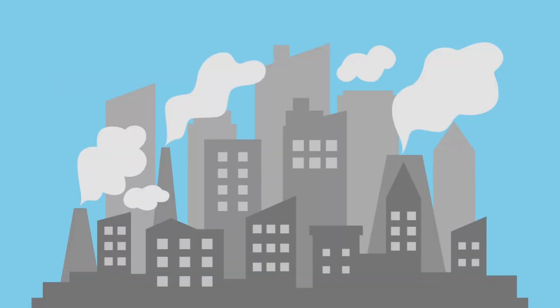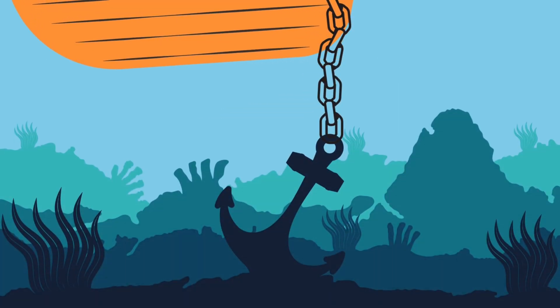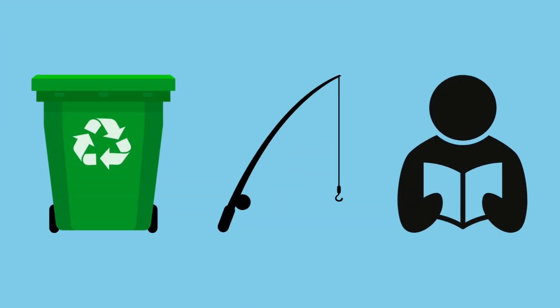But they're in danger because of pollution, overfishing, and harmful practices like anchoring boats on reefs! That's why we need to work together to protect them!